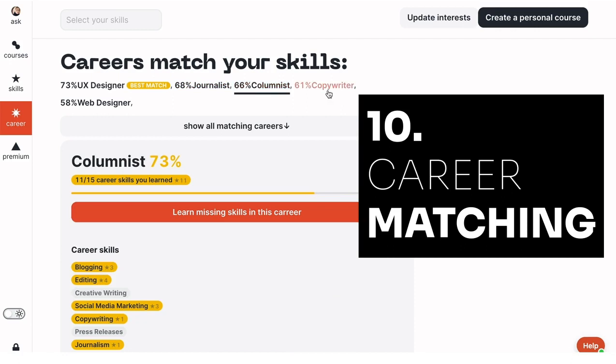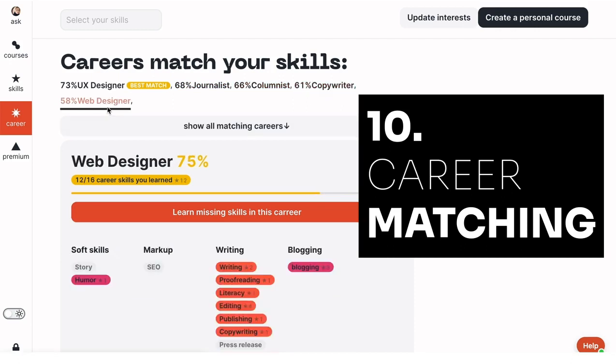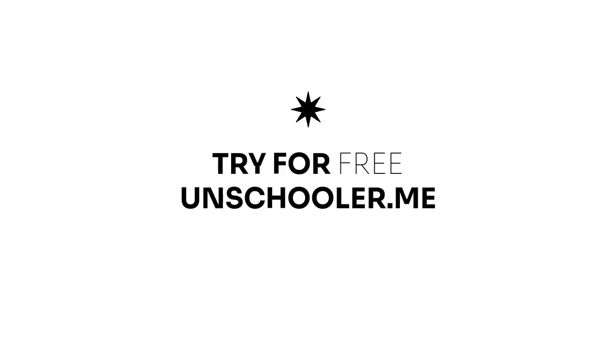Ten: on the career page, you can explore what careers match the new skills you've learned. Sign up today and create your first course for free on unschooler.me.